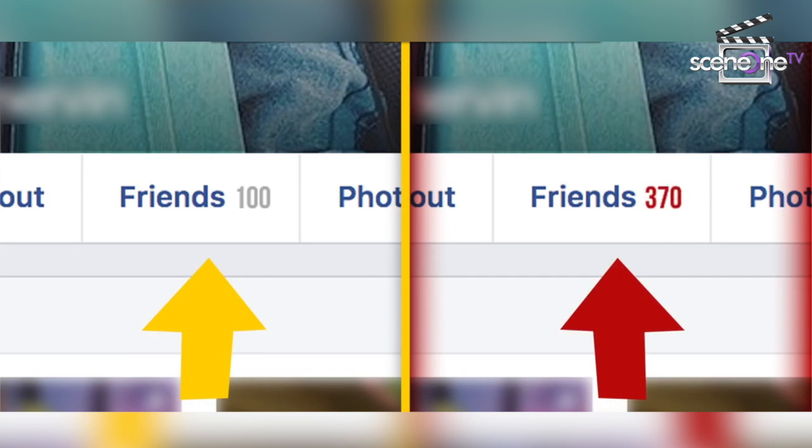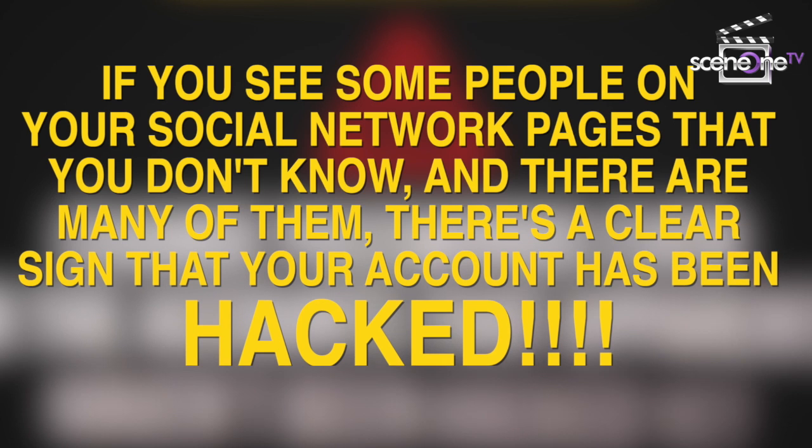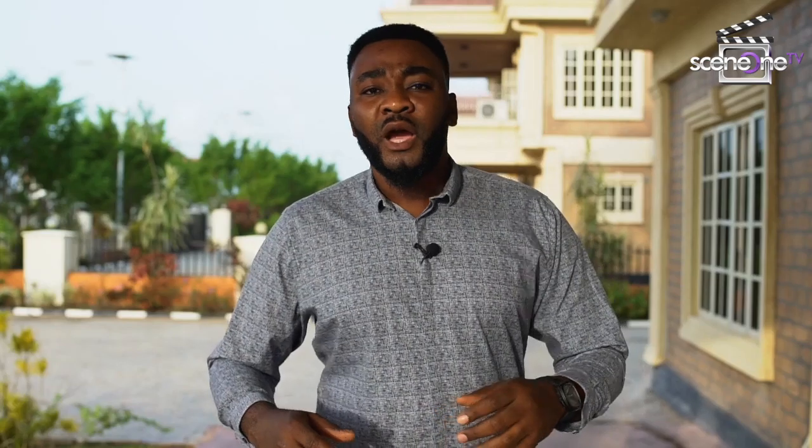Number three: when the number of your friends on social media has grown. If you see people on your social network pages that you don't know and there are many of them, that's a clear sign your account has been hacked. Check your chats for spam messages and contact a specialist. I've personally fallen victim to this — I've noticed changes in my follower count on Facebook and Instagram, and had to change my password, which is exactly what you should do.